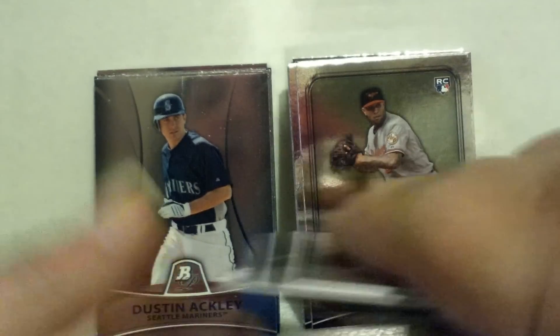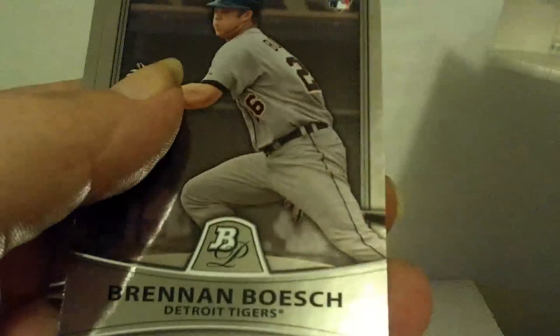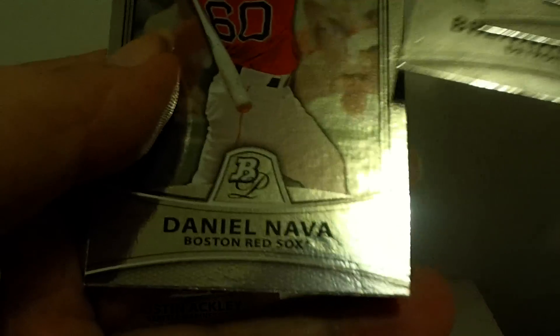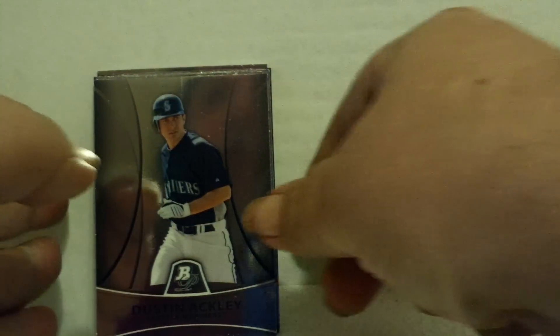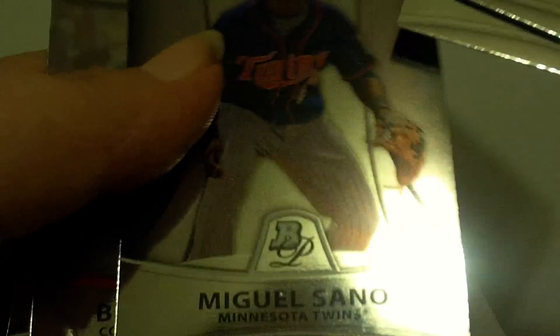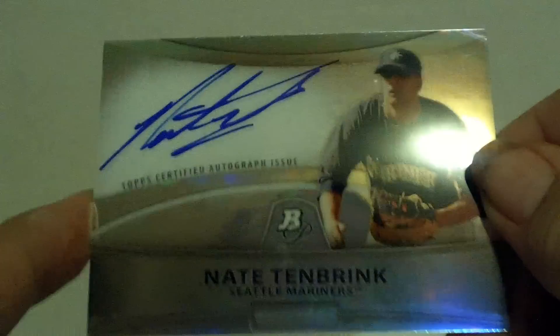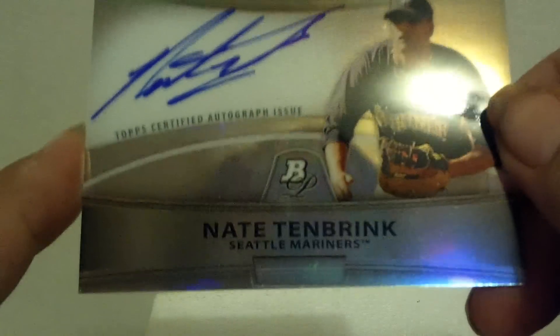Stack of base rookie cards: Josh Bell, Mike Stanton, Carlos Santana, Austin Jackson, Andrew Kashner, Ryan Kalish, Brandon Bosch, and Daniel Nava. That's not too bad. And for the prospect cards: Dustin Ackley, Peter O'Brien, John Lamb, Miguel Sano, Brian Johnson, Mike Trout, and Nick Ramirez. That's a pretty good group. And let's not forget — we hit a rookie autograph refractor of Nate Tenbrink of the Seattle Mariners.